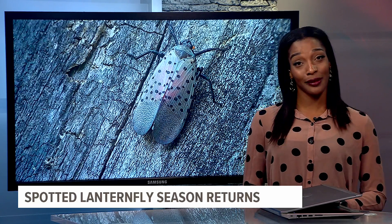Until then, it's time to start squishing. So I have to ask, Gabby, Sean — have you guys squished a lanternfly before? Were they also falling out of the air and attacking you last year?